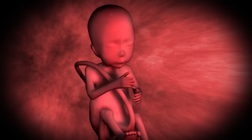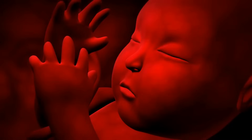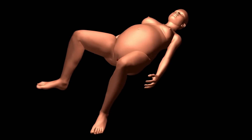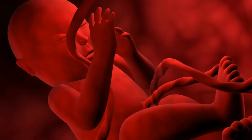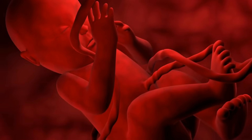By the end of the first trimester, the developing baby is known as a fetus. The fetus can make small movements, although the mother cannot yet feel them. The organs have developed enough to begin functioning, and the risk of miscarriage significantly decreases after this point. The fetus now has distinct human features, including fingers, toes, and facial expressions.